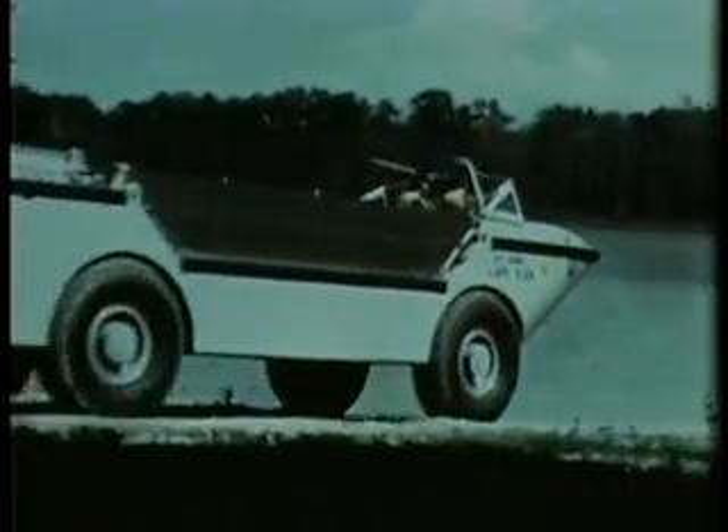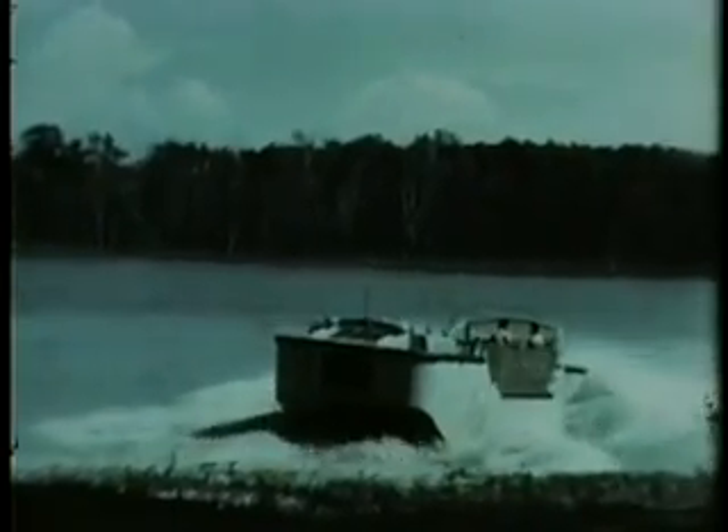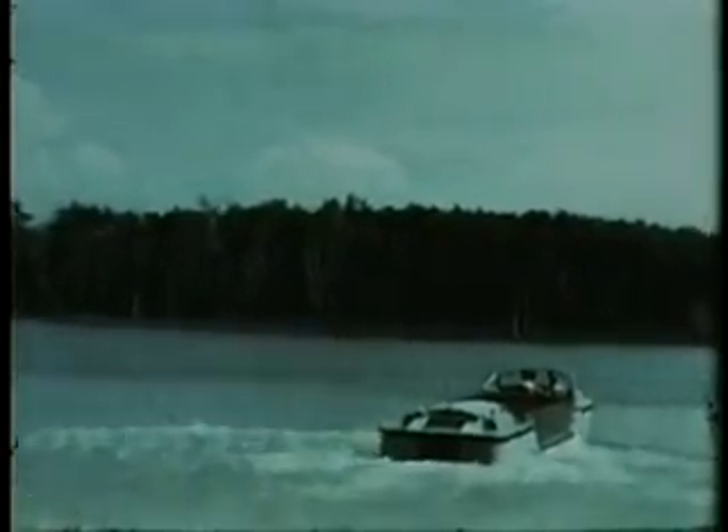The oversized tires are deeply recessed in the hull for streamlining. Speed on smooth water is 10 miles an hour, and turning radius is 35 feet.